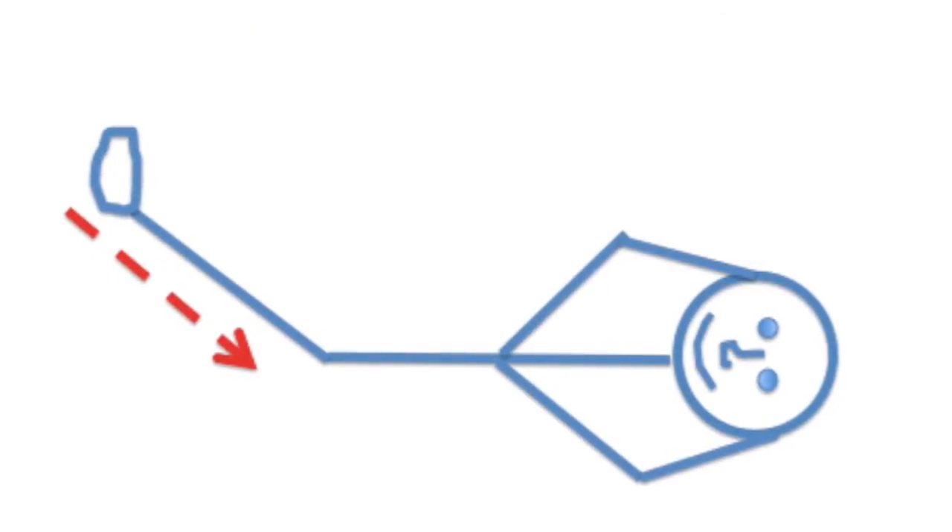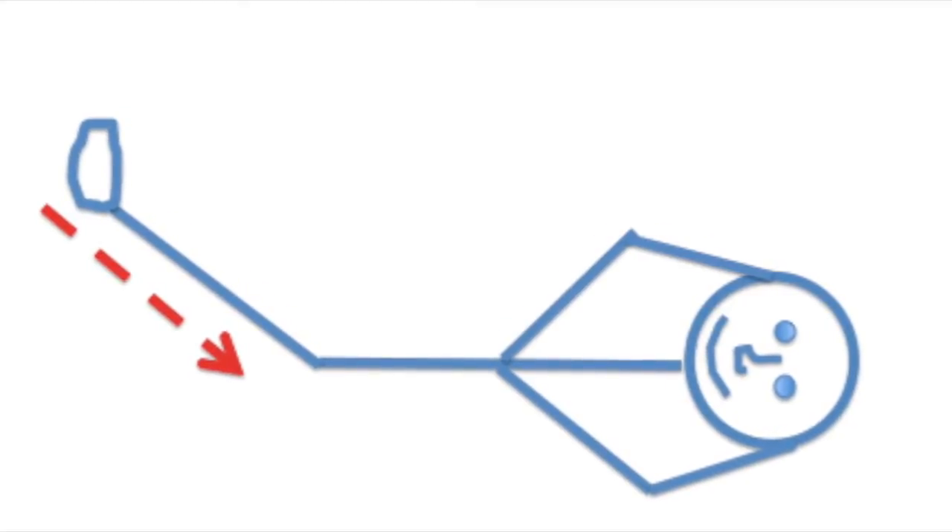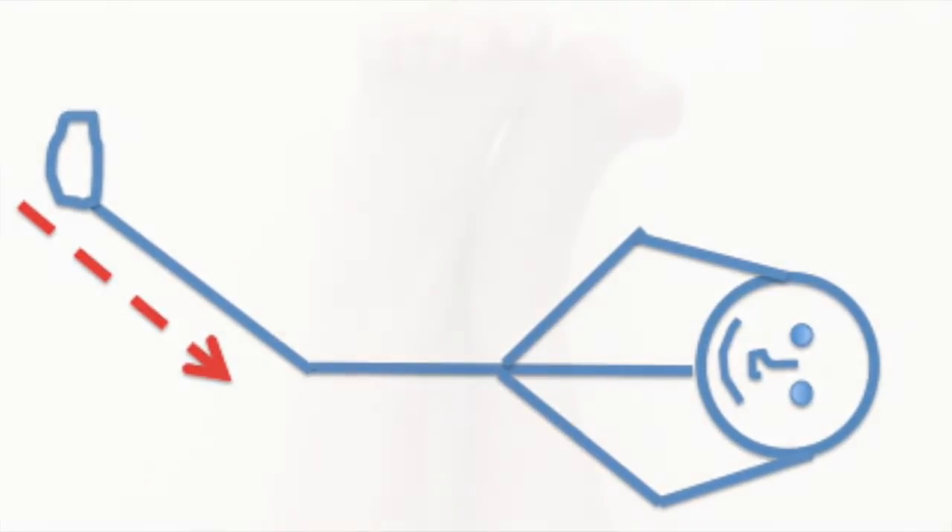Keep legs elevated when not actively walking. The easiest way to drain swelling is through a straight downhill pipe, so you want to have your feet higher than your groin with your knee extended. Active movement of your ankles and toes while your legs are elevated will act like a pump to help push swelling out.